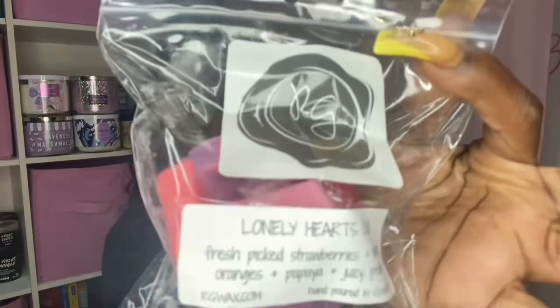I can't buy any more wax right now. Next is Lonely Hearts Club — fresh peach, strawberries, mandarin oranges, papaya, and juicy peaches. Oh, this is nice. Jenny does fruity scents so good. Should have grabbed more! If you like fruity scents you'll like this one. I definitely get the mandarin, orange, and strawberries. I can't say I'm picking up papaya or peaches but it's definitely fruity and really good. So pretty — yeah, this one is really good. Happy to have it even in a small amount.